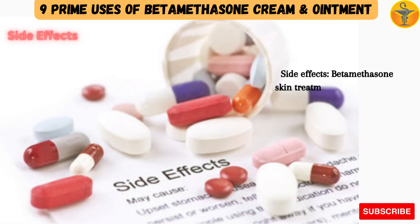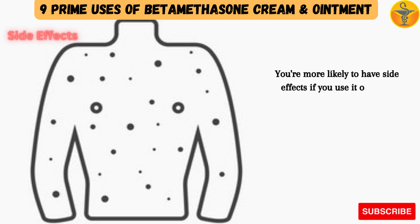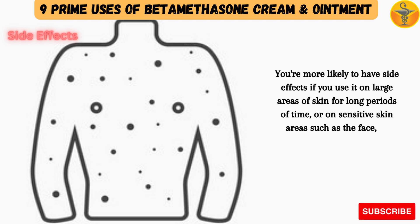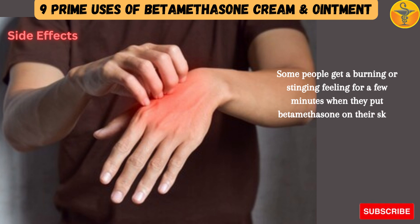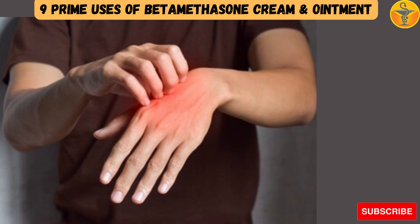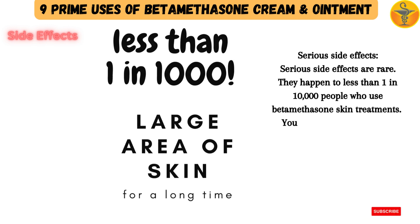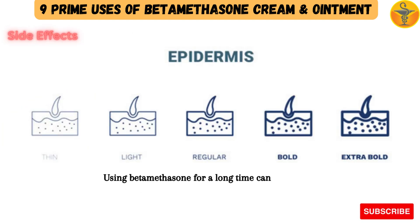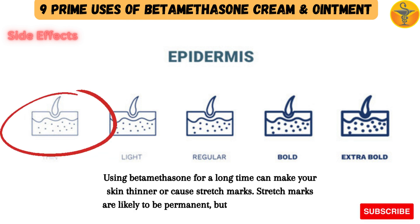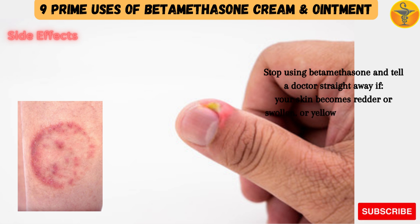Side Effects: Betamethasone skin treatments are unlikely to cause any side effects if you follow the instructions. You're more likely to have side effects if you use it on large areas of skin for long periods of time, or on sensitive skin areas such as the face, or under dressings or nappies. Some people get a burning or stinging feeling for a few minutes when they apply betamethasone; this stops after a few days of use. Serious side effects are rare, occurring in less than 1 in 10,000 people. Using betamethasone for a long time can make your skin thinner or cause stretch marks, which are likely to be permanent but usually fade over time. Stop using betamethasone and tell a doctor straight away if your skin becomes redder, swollen, or yellow fluid is weeping from your skin — these are signs of a new or worsening skin infection.